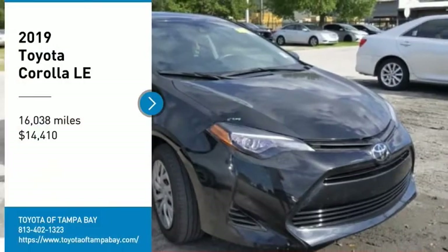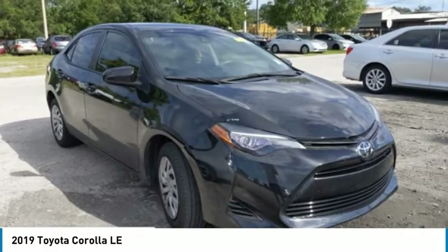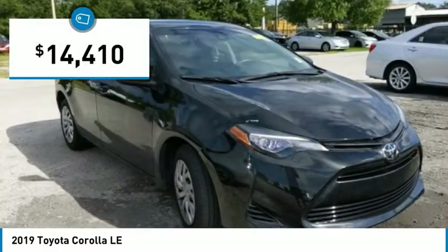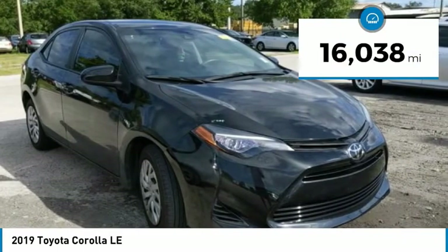Stop by and take a look at the 2019 Corolla. The Corolla is still a great option for those who want dependability, comfort, and value, and is priced below $15,000. This vehicle has less than 20,000 miles.